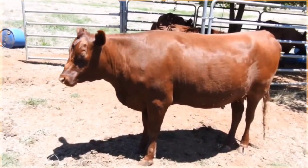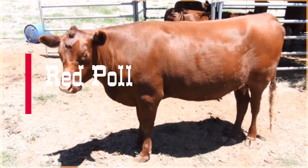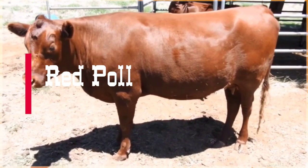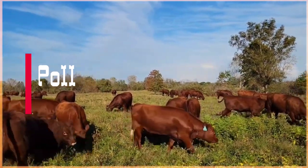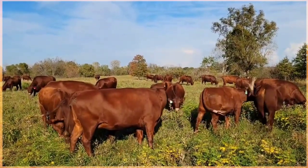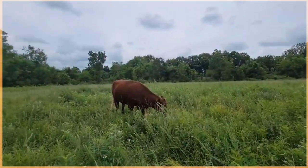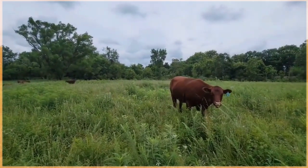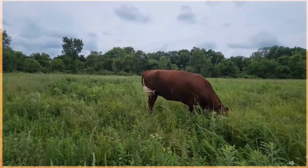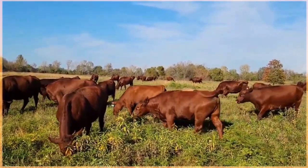Red Poll cattle are a dual purpose breed known for their striking red coloration and distinctive appearance. They originated in England in the late 19th century by crossing the Norfolk Red beef cattle with the Suffolk Dun dairy cattle. The result was a medium-sized breed that excels both in milk production and beef quality. Red Polls are known for their docile temperament, making them easy to handle, and have a characteristic red coat ranging from deep dark red to a lighter shade.